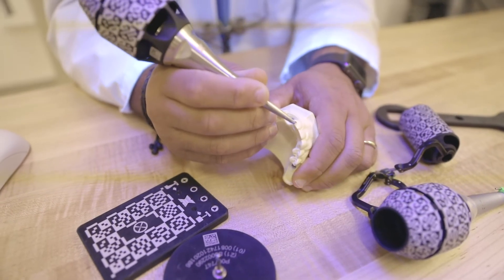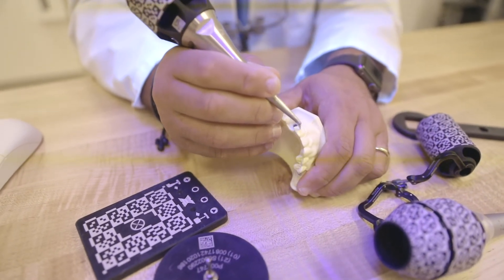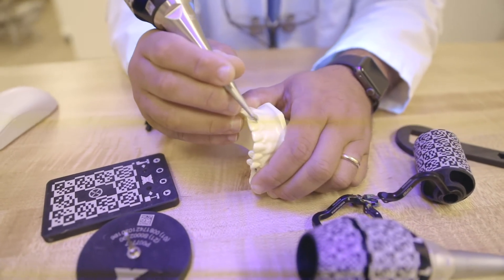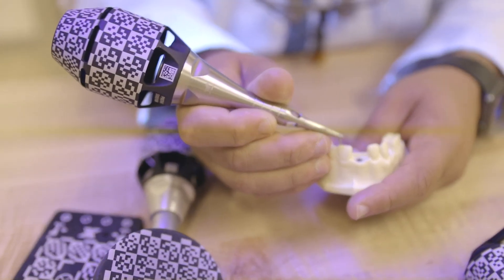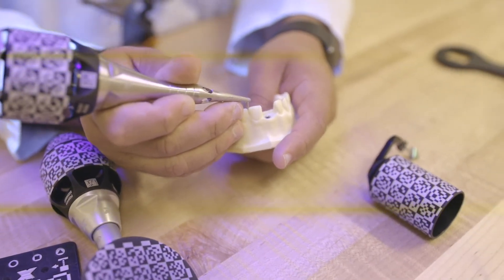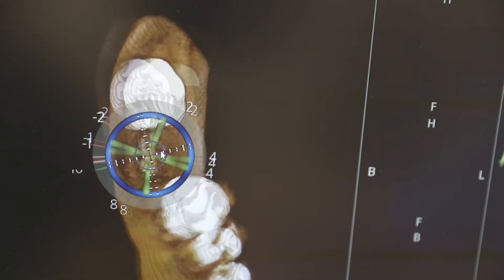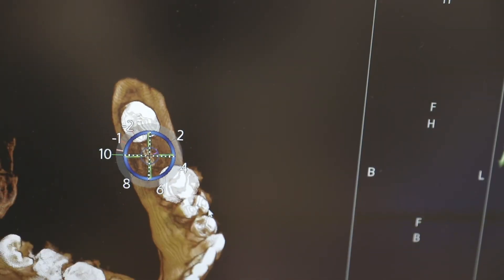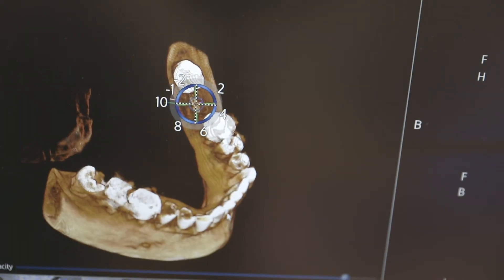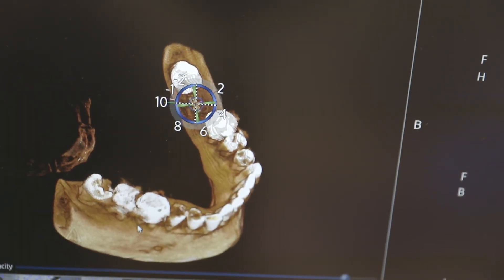That's done using cameras and tracker systems, which is why we call it dynamic — because the guide is no longer static. It's a dynamic guide where we are going into the bone at a specific angle, and we can adjust if the patient moves, following the movement so we can still reach exactly the same position and the same depth that we planned for the patient.